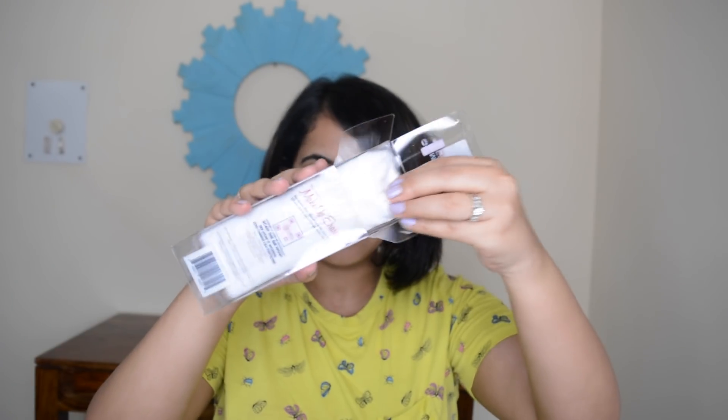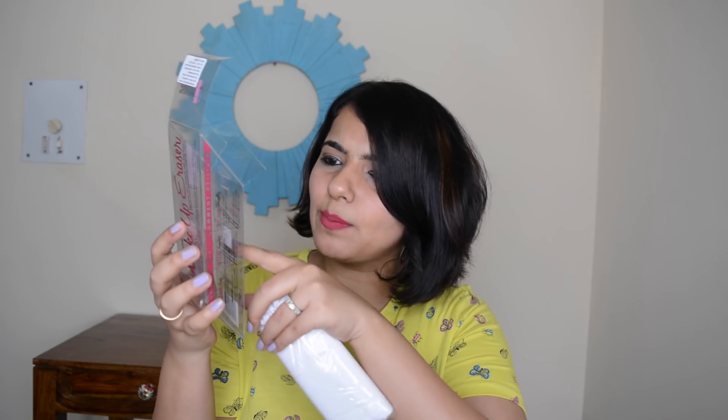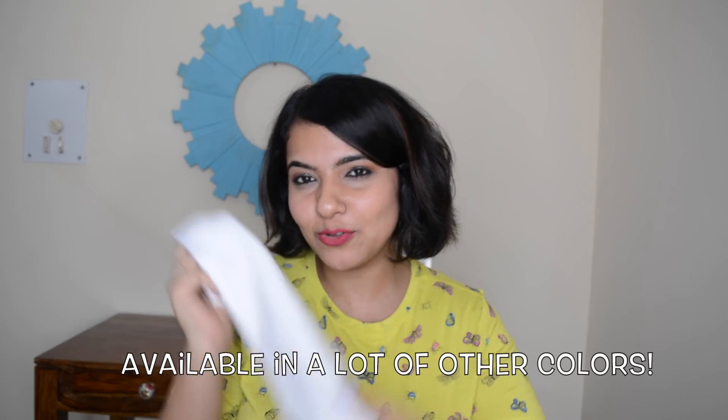If it is reusable for up to a thousand times then I'm sure this product is absolutely worth it. Let me just open it. The outer packaging says 'removes makeup with just water.' How to use: first you wash it and wet it, then gently rub it in circular motions. The other side of the eraser is for exfoliating your skin. The cloth feels really, really soft — if I put it on my skin it won't be harsh at all. It's very important to wash the eraser prior to first use.